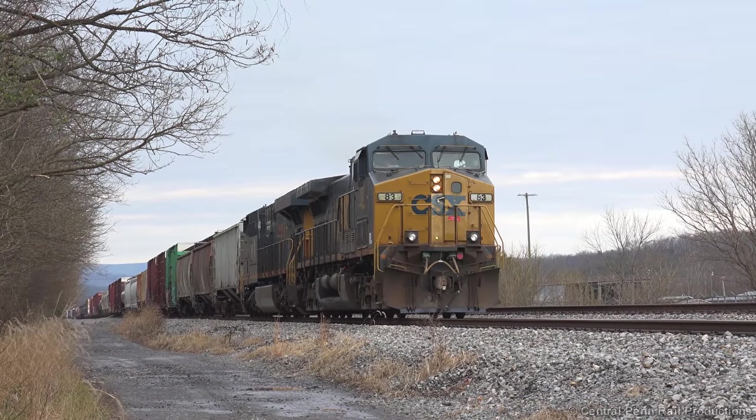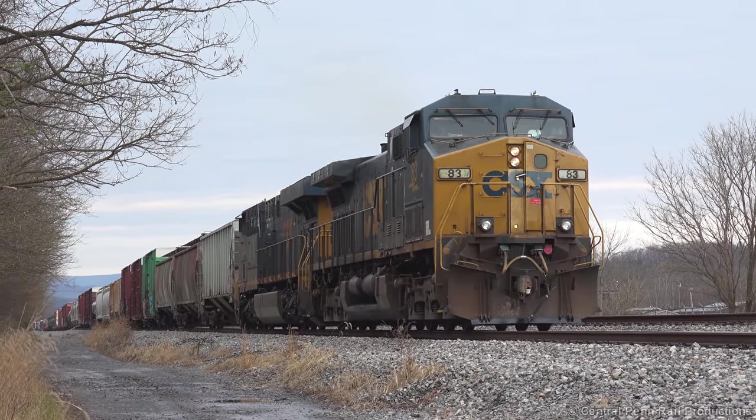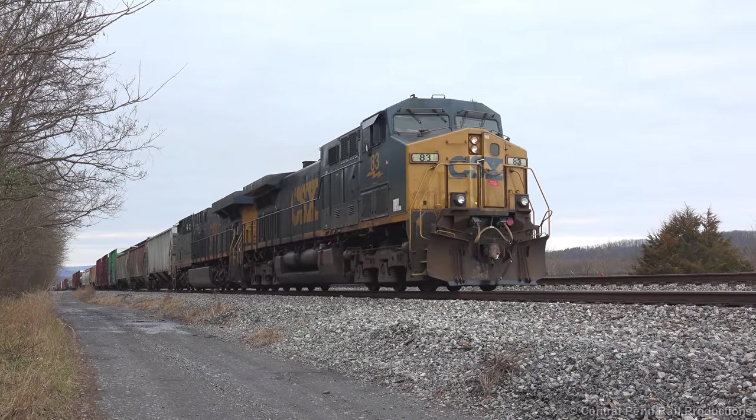While waiting for the crew to arrive, we went up the road to the CSX mainline where we found D720 pulling cars down the scale track. It's a long one out of Cumberland today, and will work Greenspring before heading east to Hancock and Hagerstown.